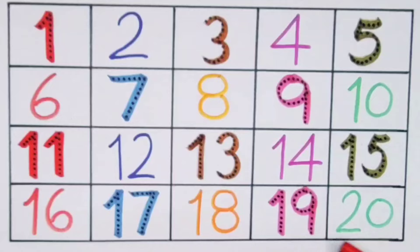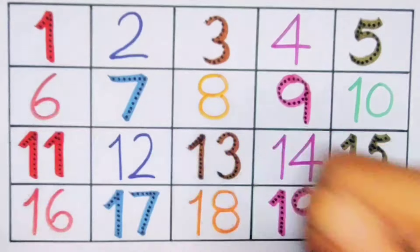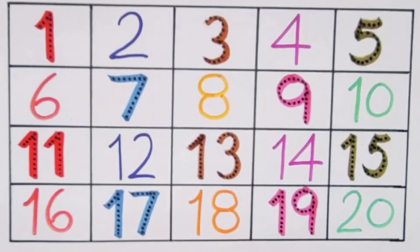Nineteen, twenty. Thank you for watching my video. If you like it, please subscribe. Bye!